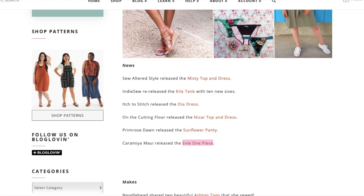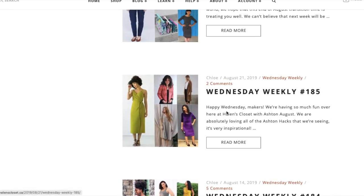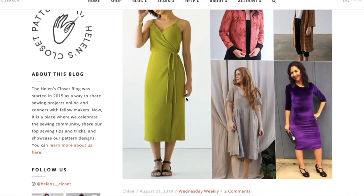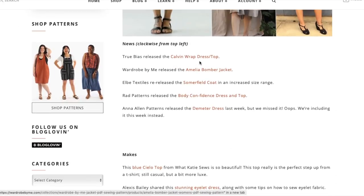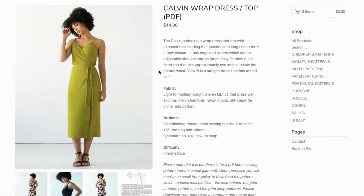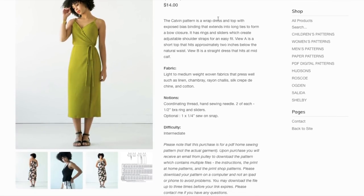That takes us back to Helen's Closet for the third week of August. Still a lot of dresses, but I think I see a coat and a little bomber jacket — oh Lord, if this is a bomber jacket with a button front, I will buy it right now while I'm recording. This is True Bias Calvin Wrap Dress and Top at $14 — a wrap dress and top with exposed bias binding that extends into long ties to form a bow closure.